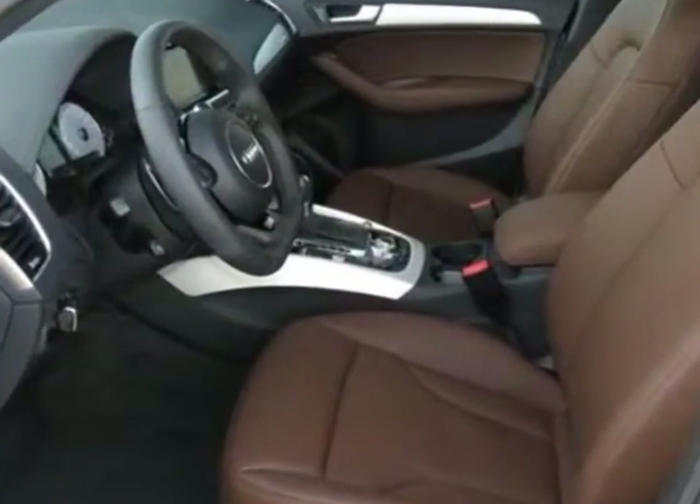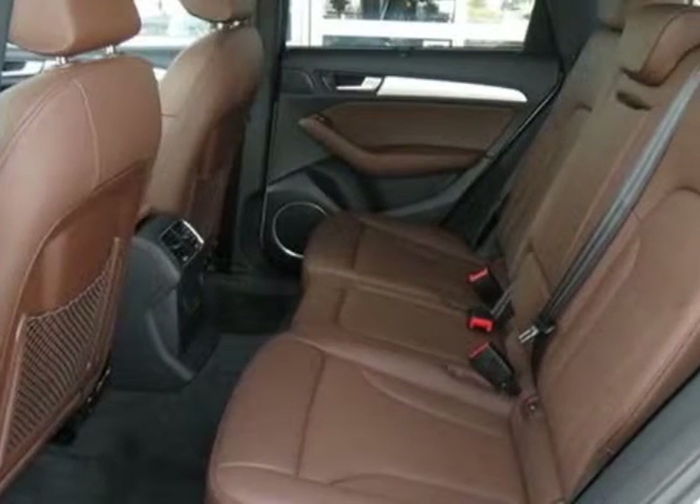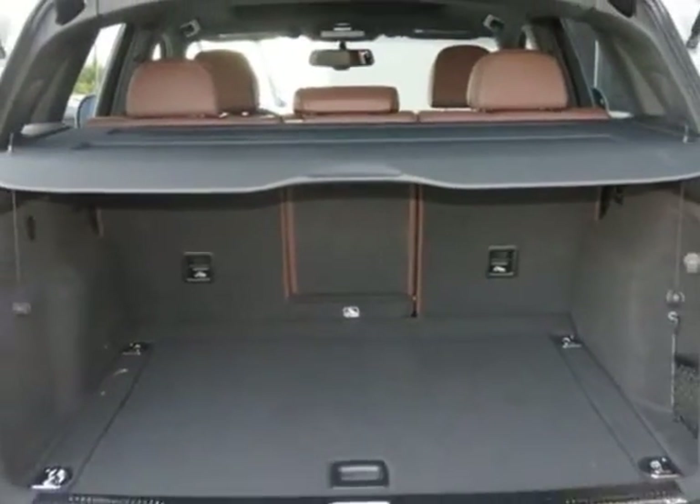Additional options for this vehicle include the Audi Guard cargo mat, front license plate holder, Ice Silver Metallic exterior, comfort package, and wheels.